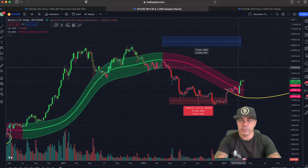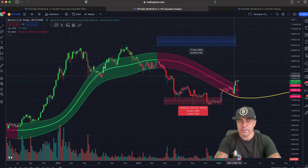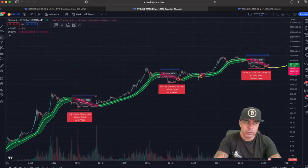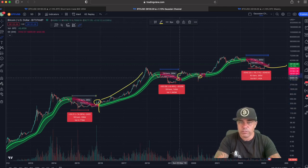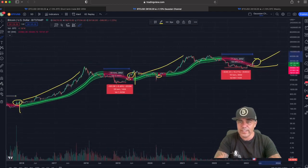Now let's zoom out a little bit to the Gaussian channel. Every candle here is five days — it's a five-day chart. We've talked about this many times: when the candles go above that channel again and retest it, that is very bullish. If we look at history, every time this happens, after spending a couple of candles above the red area, we turn green again and from that moment we go up. It has happened repeatedly — above it, turn green, and it's only up.